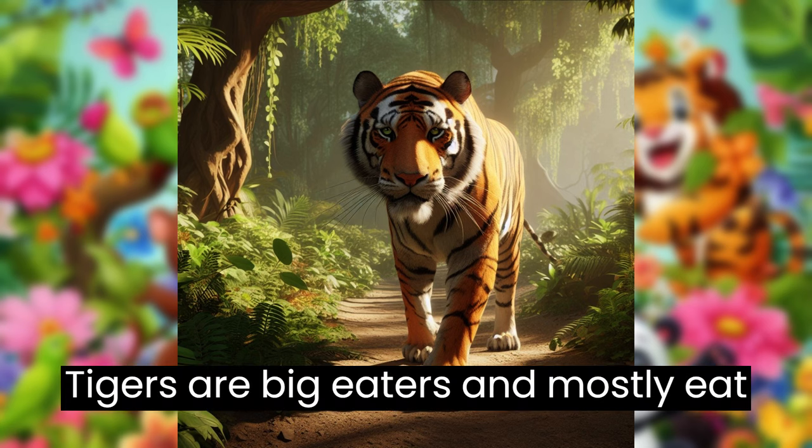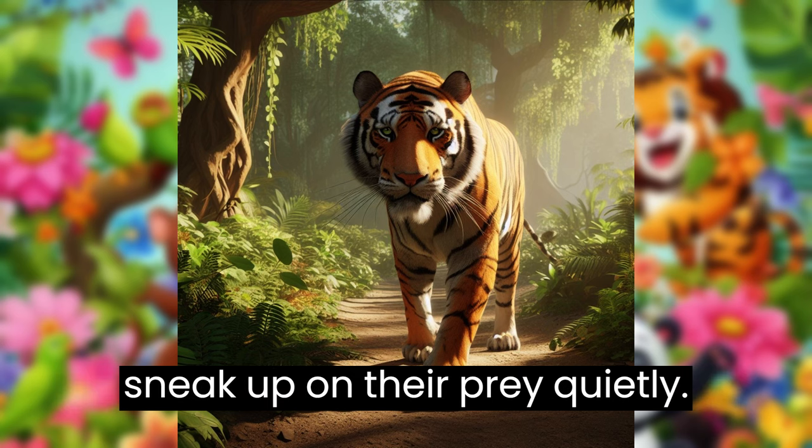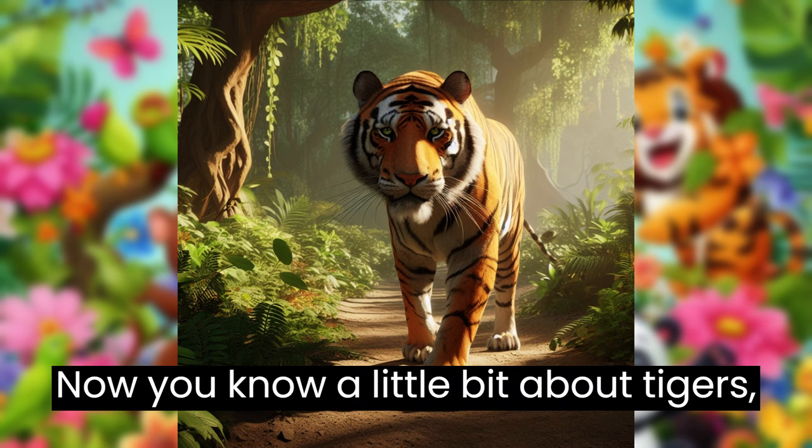Tigers are big eaters and mostly eat meat. They're great hunters and can sneak up on their prey quietly. Now you know a little bit about tigers, the jungle's mighty kings.